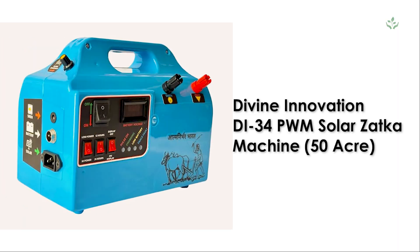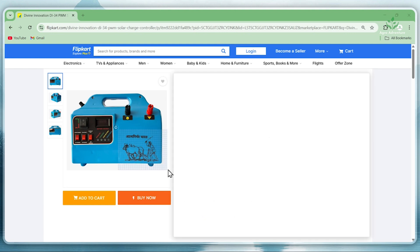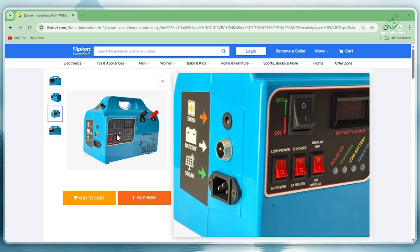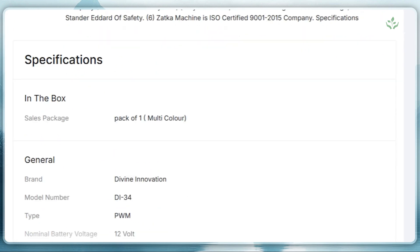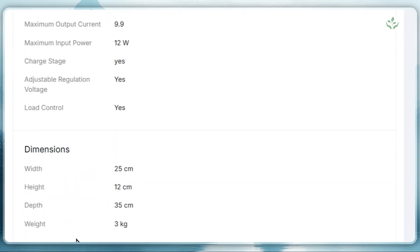1. Divine Innovation the 34 PWM Solar Jutka Machine, 50 Acre. This is a double-power solar machine that can cover up to 50 acres of land. It's widely used in farms, villas, forest areas, and even zoos for complete safety. It works on a 12V battery, has a strong 9.9A output, and weighs just 3 kg.